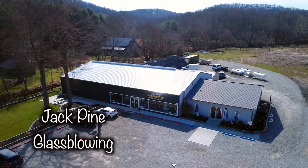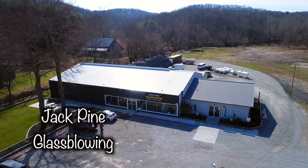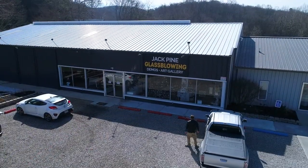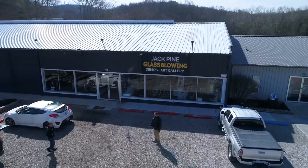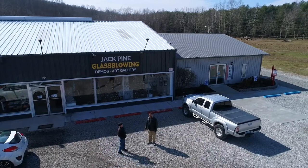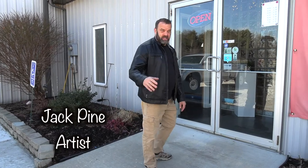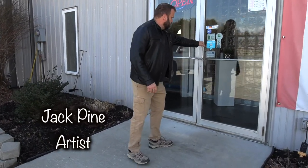Welcome back to Tales of Southeastern Ohio. Come along with us as we head deep into the Hocking Hills to visit glassblower Jack Pine in his studio, located a little south of Logan on State Route 180. Let's check it out. Welcome to Jack Pine Studios. I'd like for you guys to go ahead and come on in.